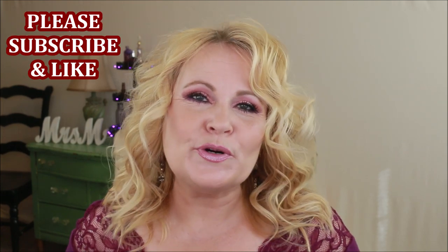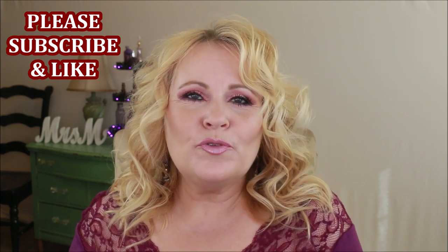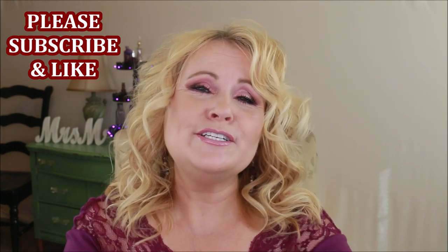Hey there YouTube family, welcome to 'All About a Brand.' I've done this with several different brands before — Milani, Flower, Elf, Wet n Wild — where I bring you my very favorites and show you a few duds I don't like at all. Today I'm wearing a lot of LA Girl makeup, I'll let you know which ones, and there are some duds in here too.